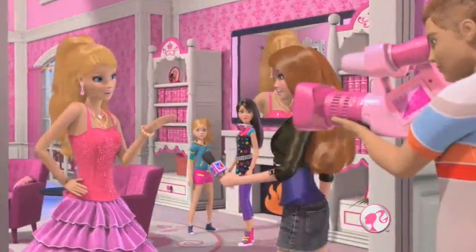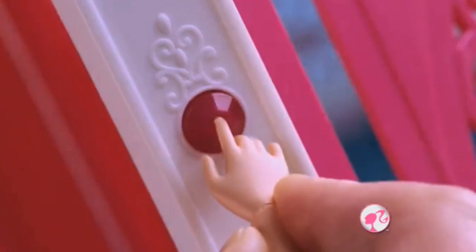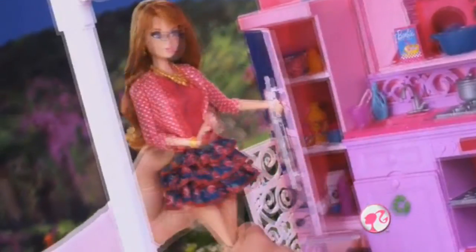I just moved into my newest, biggest dream house ever. Open it up — it's huge. Three floors. Life in the dream house. An amazing kitchen.